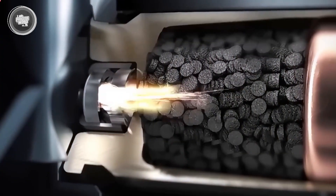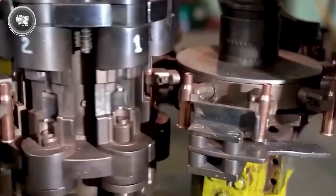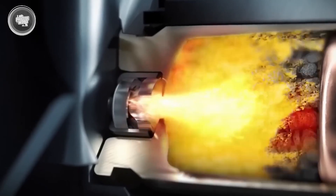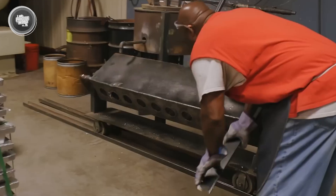Then there are the components that bring the round to life. Propellant — usually nitrocellulose or a nitrocellulose-nitroglycerin blend — is chemically stabilized and turned into a fast-burning powder that produces the gas pressure to fire the bullet forward. At the base sits the primer, a tiny metal cup filled with sensitive chemicals. The moment it's struck, it ignites the propellant charge above it and starts the chain reaction.